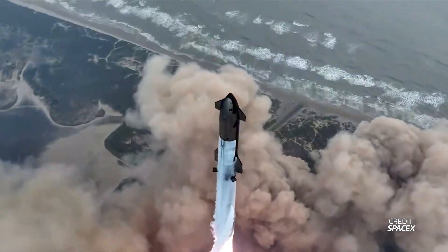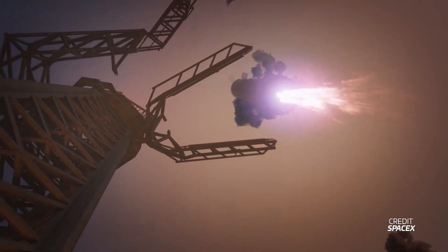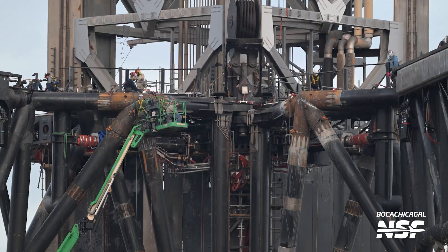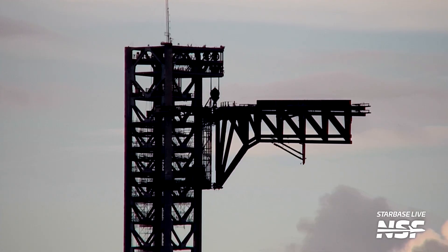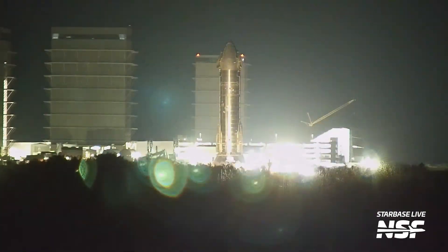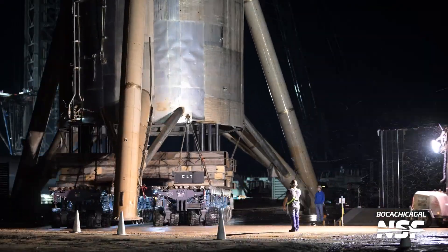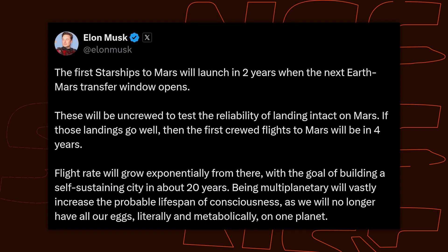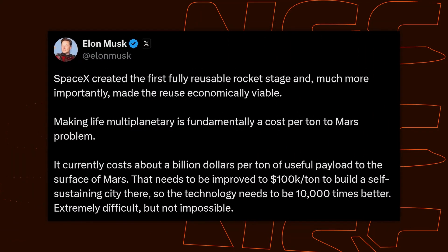Starship Flight 5 is shaping up to be the most exciting Starship flight yet, with a booster catch attempt expected to be a major objective of the test. SpaceX has performed a load of work on the chopsticks to prepare them for a catch attempt, and this week they even performed some interesting tests of Stage 0. Ship 31 was moved to Massey's to begin its engine testing campaign, and Starhopper has been relocated after nearly five years at the launch site. Elon also did some late night tweeting about the first Starship flight to Mars. I'm Jack Byer for NSF, and this is your Starbase Update.